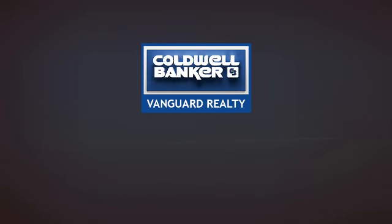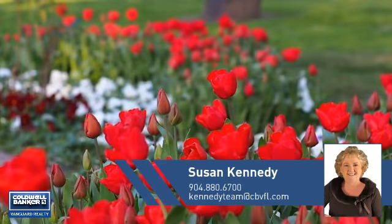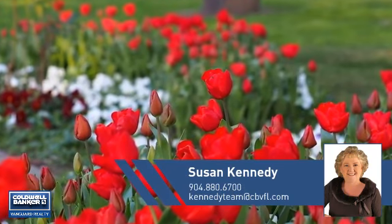At Coldwell Banker Vanguard Realty, you'll find a wide selection of listings. This video is brought to you by your real estate agent, Susan.